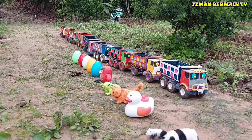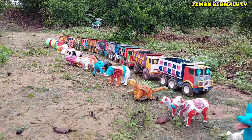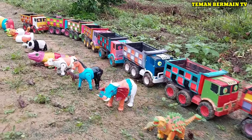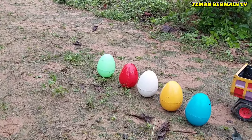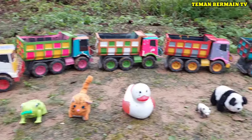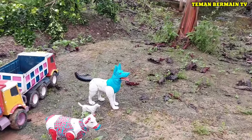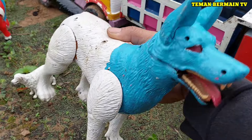Lihat teman-teman, di sini banyak sekali hewan warna-warni. Ada induk dan anak hewan. Ayo kita absen satu persatu yuk teman-teman, kira-kira hewan apa saja nih ya. Lihat, ini ada hewan yang namanya anjing.